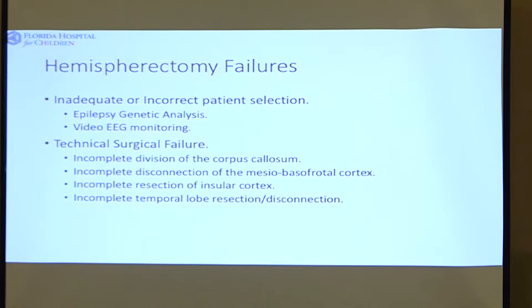When a hemispherectomy doesn't work, why doesn't it work? The first part is improper selection of patients. What's been very helpful in epilepsy surgery in the last 10 years is that the genetics of epilepsy have been better characterized. There are people with some genetic syndromes where hemispherectomy is just not a good idea because we know it doesn't work. And if you're confused by the EEG information, you can choose to pursue surgery for someone who's not a great candidate — that's the selection error.